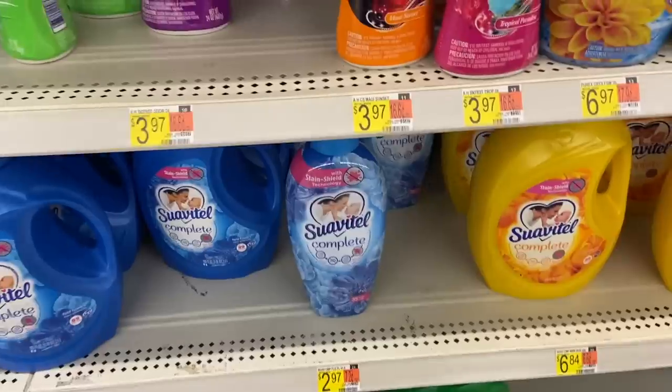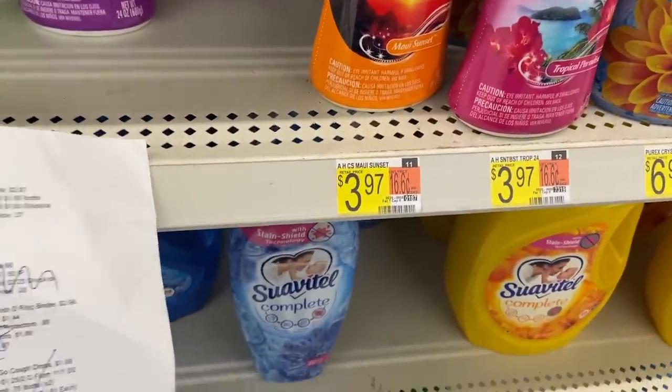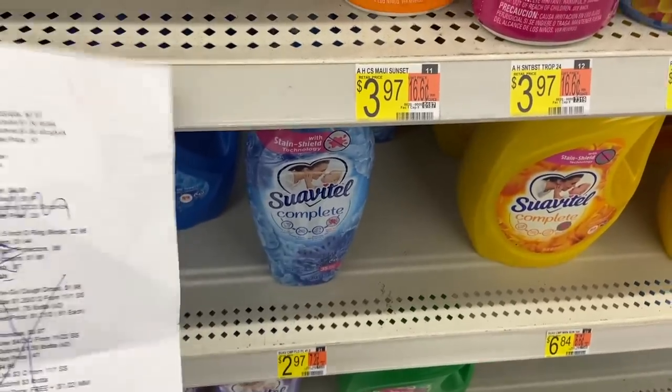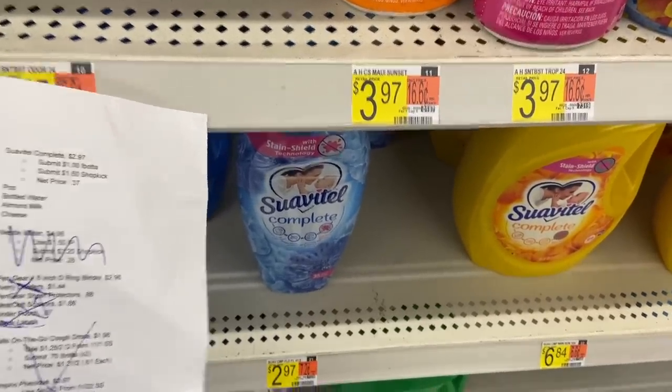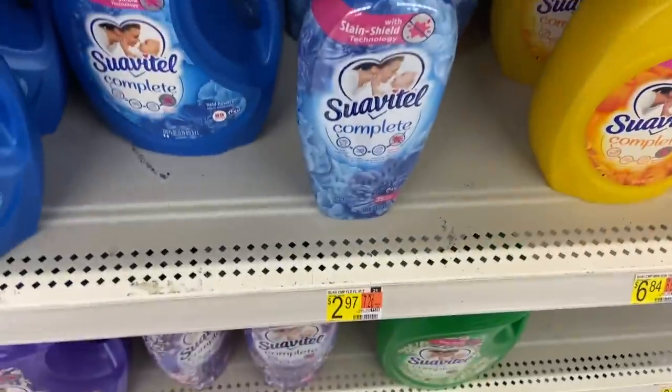An amazing deal on Suavitel Complete — it's $2.97 at Walmart. We have a $1 Ibotta offer, dropping it to $1.97. Then Shopkick has $1.60 back, making this just $0.37, which is amazing.